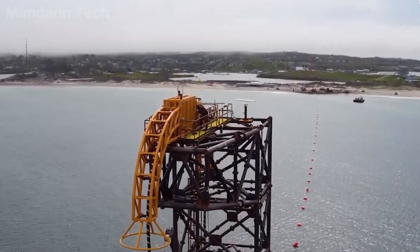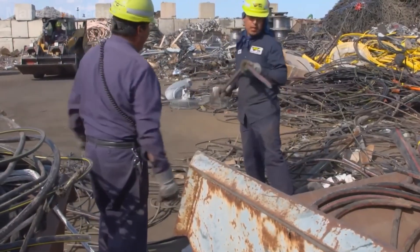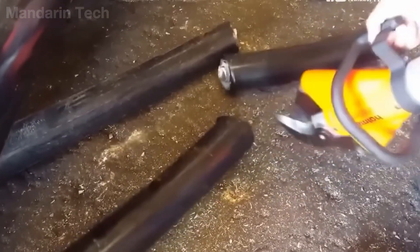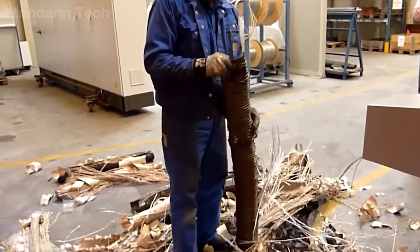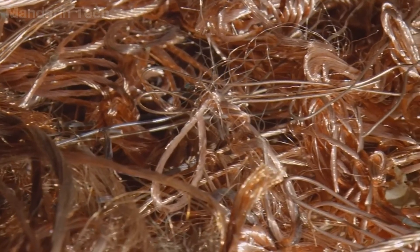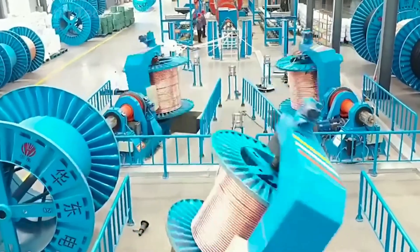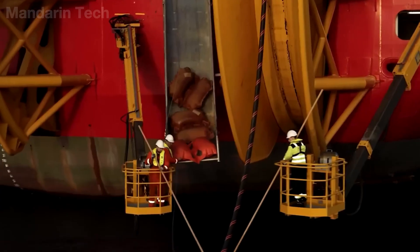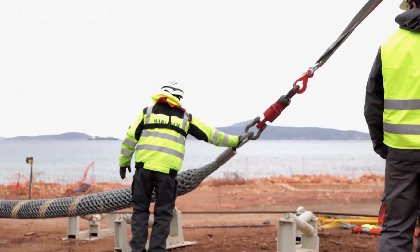As technology advances and older cable systems can no longer meet capacity requirements, they are rarely discarded entirely. These retired cables still contain large amounts of copper, steel, and other high-value materials. The recycling process begins with recovering the cables, cutting them into shorter sections, and feeding them into specialized machines to strip away the outer sheath and insulation in order to extract the metal core inside. In many developed countries, recycled copper makes up a significant share of total copper production, helping to reduce costs and limit environmental impact. In some cases, older cables are redeployed in areas with lower bandwidth requirements, extending their service life and saving hundreds of millions of dollars in new investment.